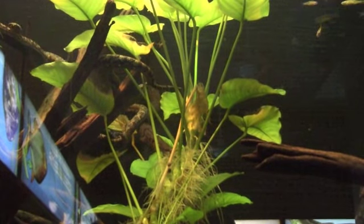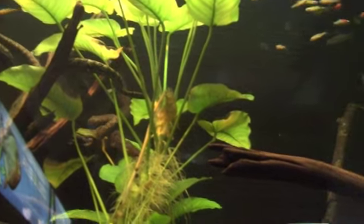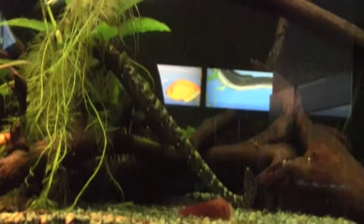Not every tank in the aquarium is dedicated to fish. This display holds a very cool tropical water snake.